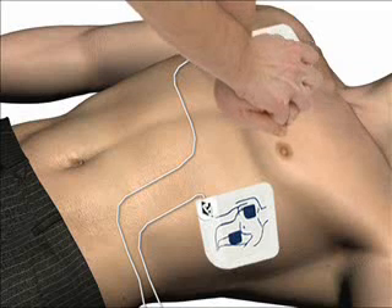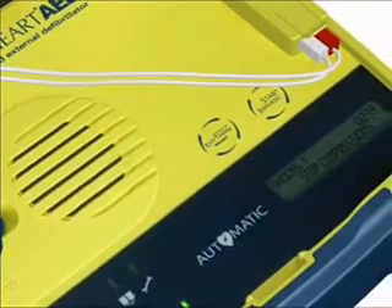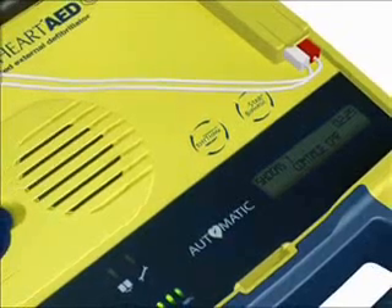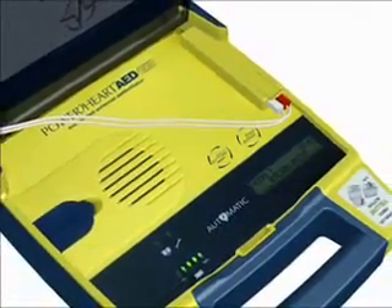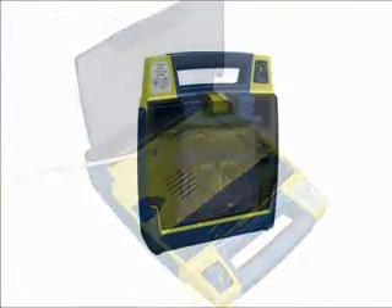The AED metronome guides each compression with repeated 'press' cues. At the end of compressions, you will hear: 'Stop compressions.' The AED then continues with the prompt: 'Give breath. Give breath.' This cycle will continue until the CPR time expires. At the end of the CPR period, the AED will analyze the heart rhythm, and voice prompts will direct you to deliver additional shocks and continue CPR if required.